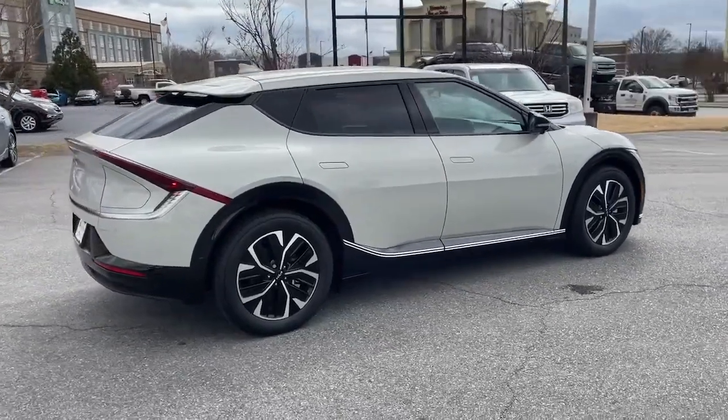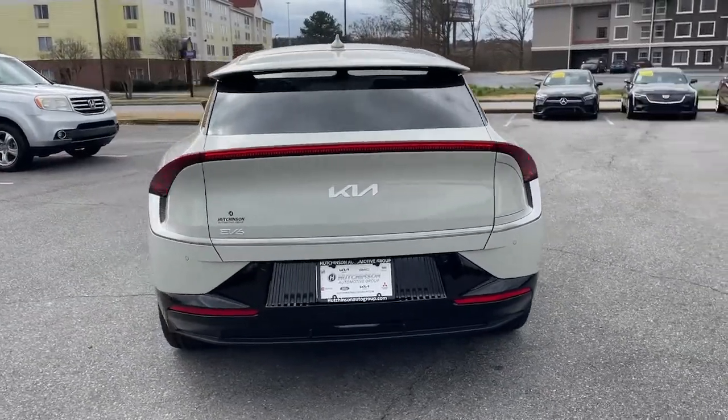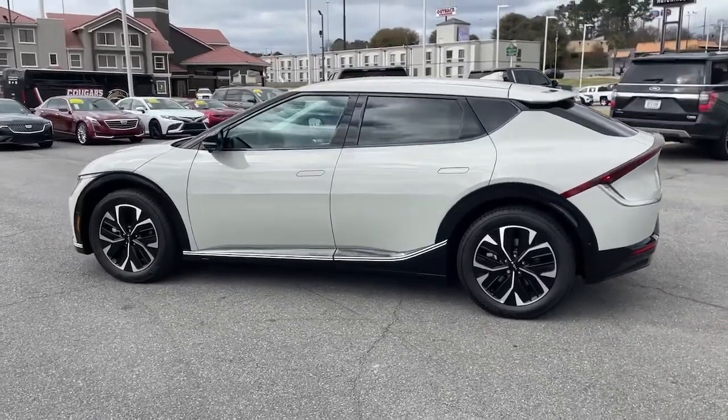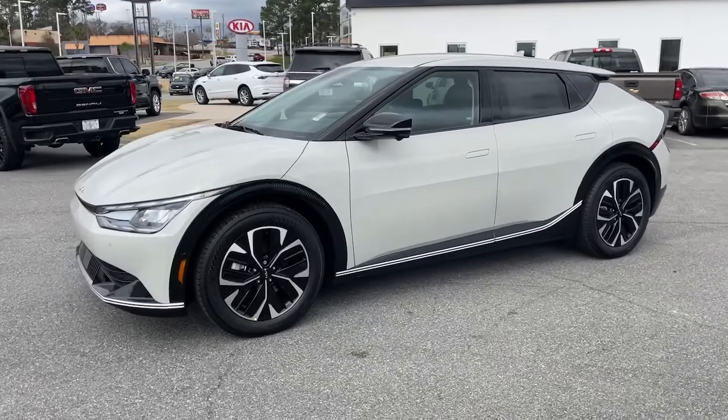These are just some of the great options this vehicle comes with: sun moonroof, keyless entry, navigation system, power liftgate, electronic stability control, seat memory, trip computer, bucket seats, wheel locks, power windows.